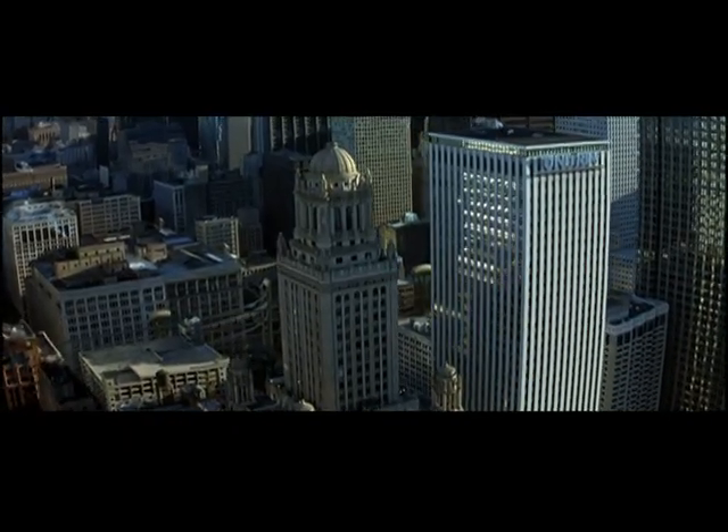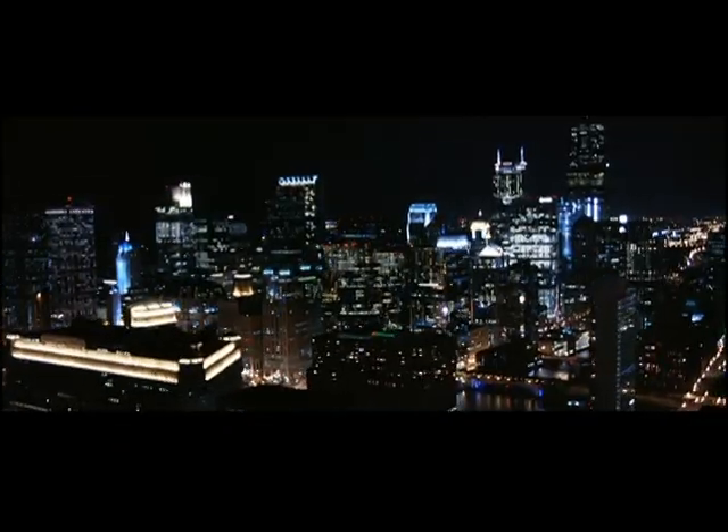We shot something like close to a million photographs on this show, gathering all the possible photographic sources from Chicago we could — day and night, rain, sun, snow, the whole thing.